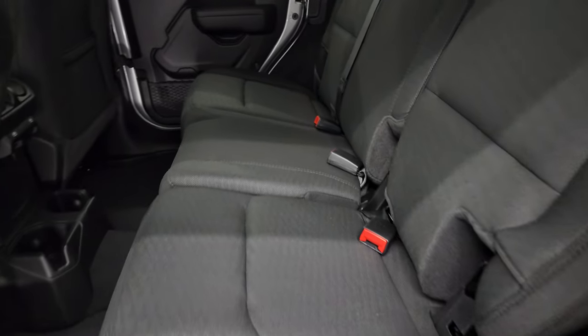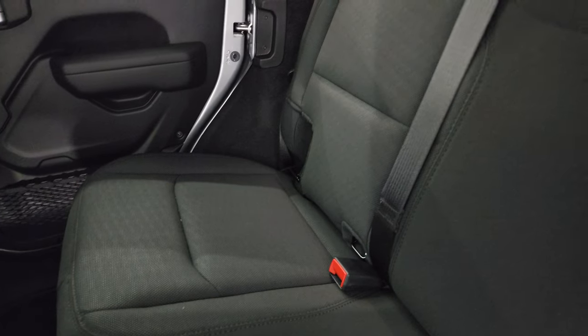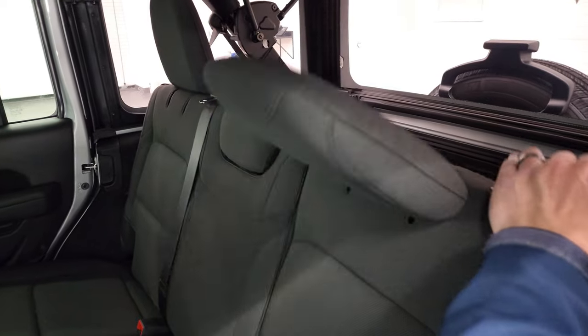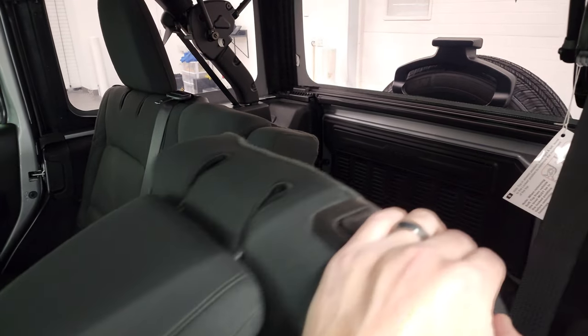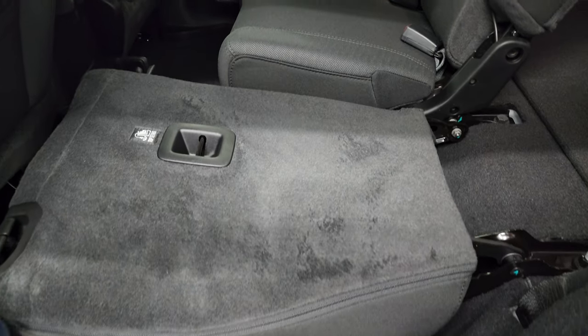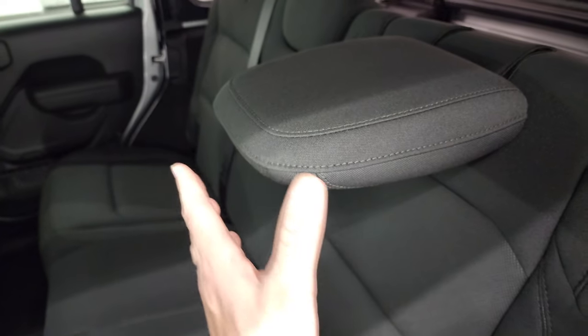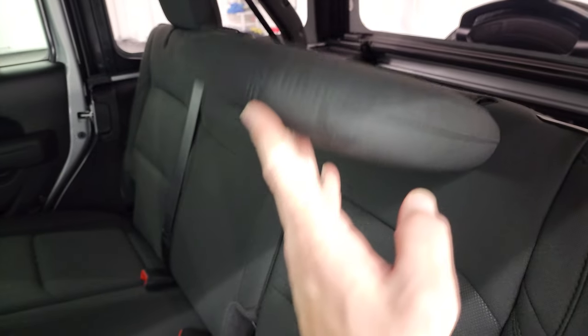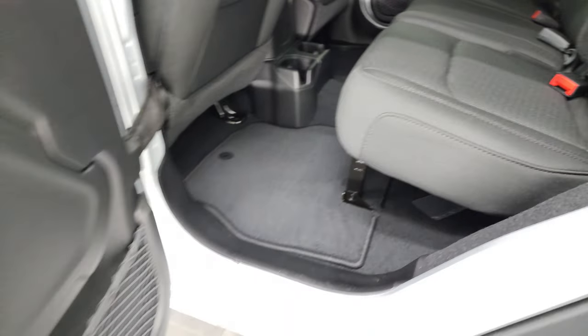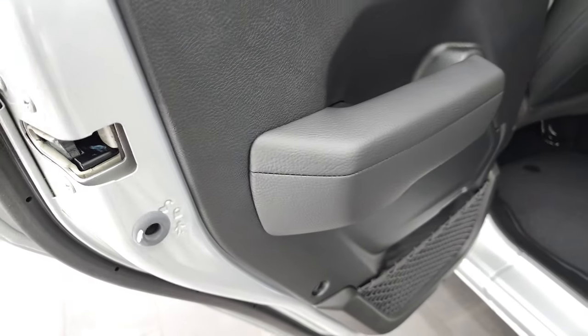Taking a quick look at the back seats — you get the latch child safety system back here for any child car seats you may have. The headrests go down as well as the seat, which goes down almost completely flat. What I like is that the headrests can stay down, so if nobody's sitting back here you get better visibility out of the back. Factory floor mats back here and child safety locks on the back doors.